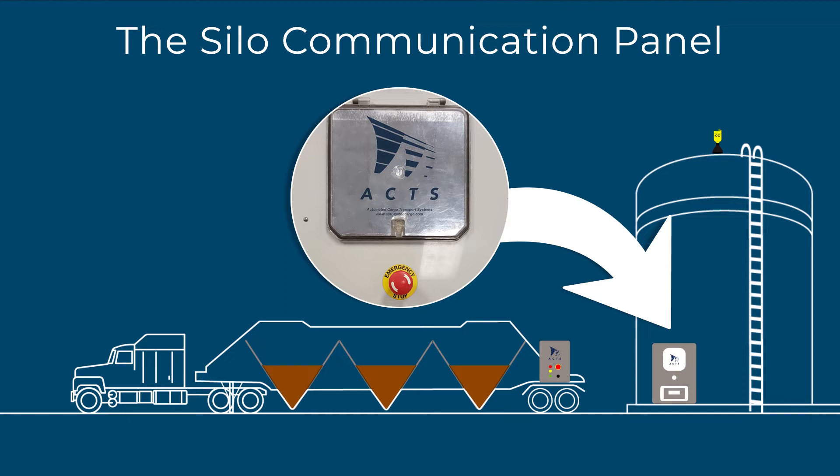Also, the level sensor signal can be converted into tons, kilograms, gallons, or whatever the customer requests.